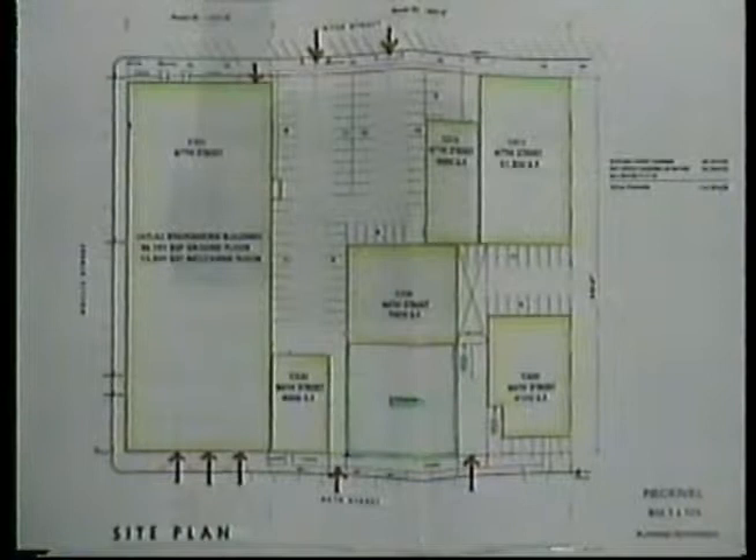The project is categorically exempt from CEQA under the rules that apply to minor operations and the general rule that there will be no possibility of a significant impact on the environment. The project involves provision of a Master Use Permit for an existing industrial building known as the Atlas Engineering Building. The Master Use Permit would allow a variety of uses to be placed in the building and thus increase the marketability of the building.